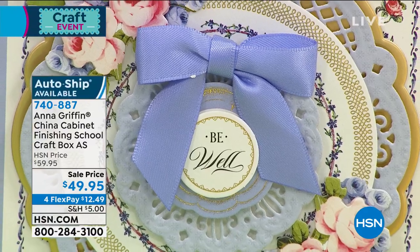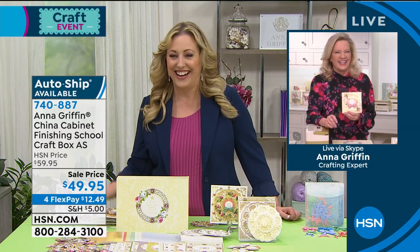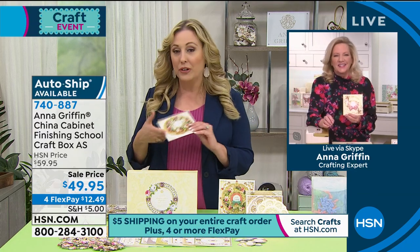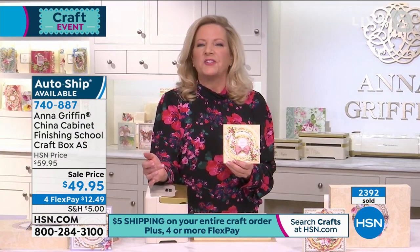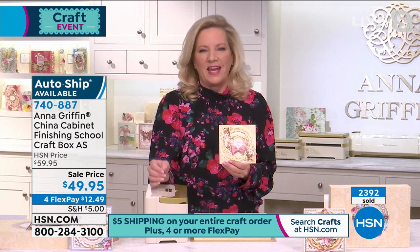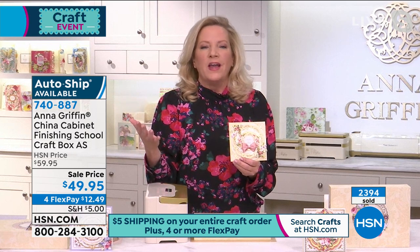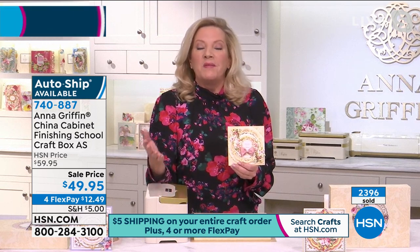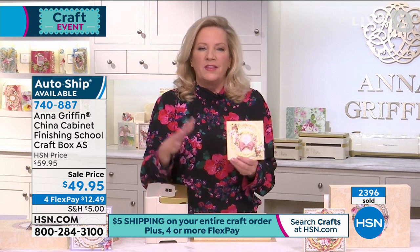We've got Anna Griffin live from her studio somewhere in Georgia, and it's so good to see you. We are celebrating our 11th anniversary on HSN today, and the first year of Finishing School anniversary just passed on the 14th of January. Finishing School is our online learning curriculum — it's a membership service with hundreds of videos that support all the products we sell on HSN. We teach you how to do things step by step that you never thought you could. And I developed an entire craft box auto ship just for Finishing School — separate from membership.